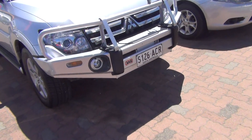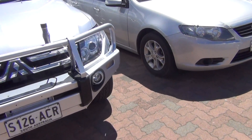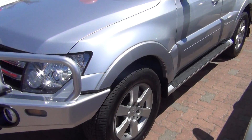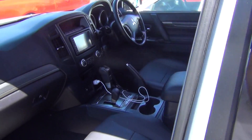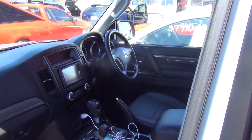It's also fitted with the alloy bull bar. I'll go around the car for you — this is in absolutely beautiful condition also. It has the tinted windows. I'll just go inside for you. As I said, it's one owner with full service history, done about 42,000 Ks.